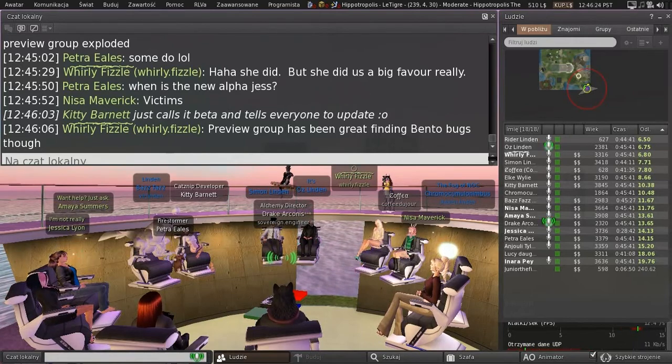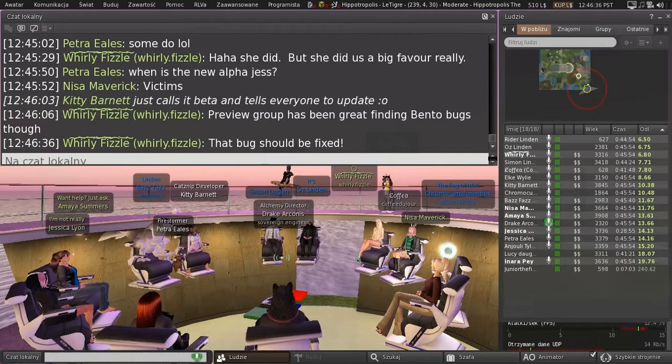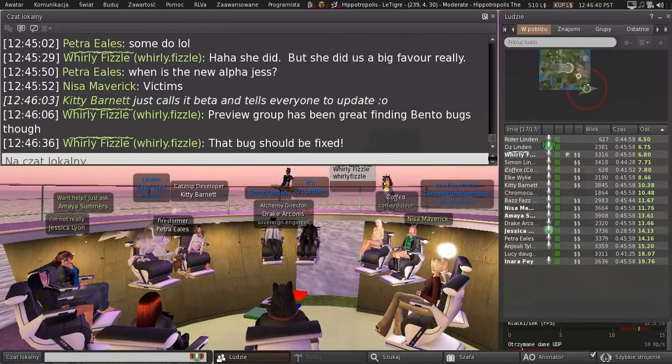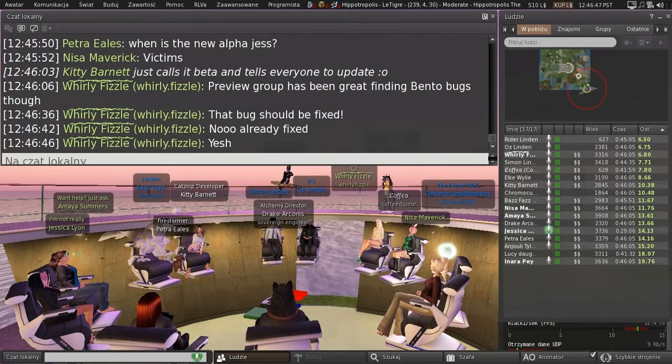Voice updates coming. I would really love voice updates because whenever I plug in a USB device, voice crashes and it's driving me crazy. It's fixed in newer Vivox. That was fixed in a couple of voice updates ago.